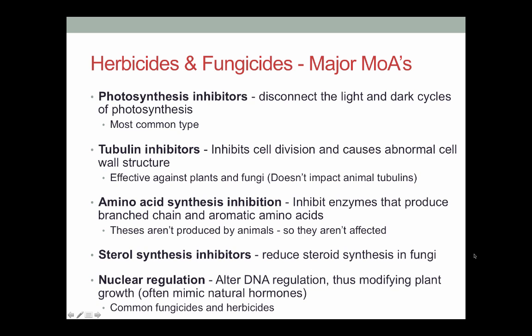Sterol synthesis inhibitors are a fungicide type that basically reduce steroid production. Steroids are essential for all manner of growth regulation, and these target fungi-specific ones. Then you get nuclear regulators, which are the equivalent of IGRs in plants — kind of plant hormone mimics. They change the way that plant genes are regulated, and once you change gene regulation you get all sorts of protein production that doesn't match the needs of the plant, so things kind of go downhill from there.